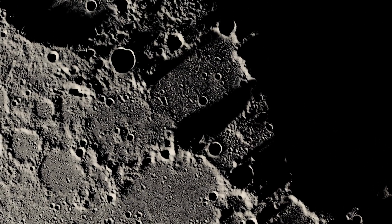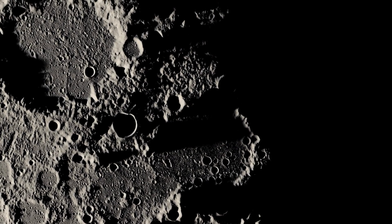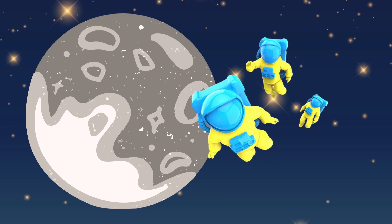Did you know that the moon has lots of rocks and big holes called craters? They're like the moon's own toys and decorations. Some astronauts went to visit the moon and brought back rocks to show us.